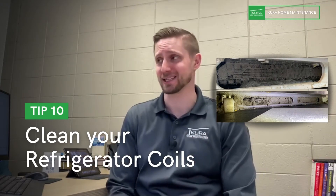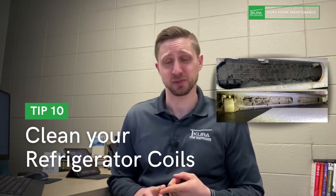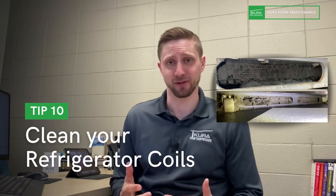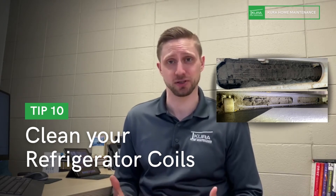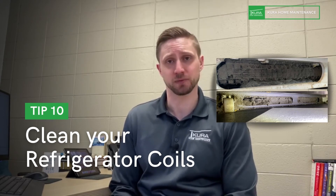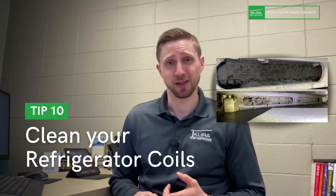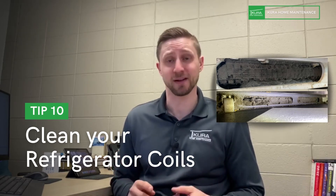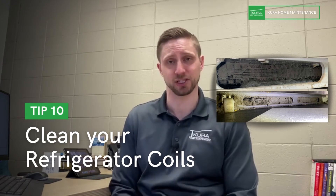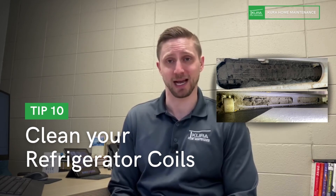Number ten: clean your fridge coils. Dirty fridge coils can increase your utility bill — we've seen as much as $10 to $12 a month potentially added just from having dirty coils. Cleaning them helps your fridge run more efficiently and last as long as it's supposed to. Depending on your fridge model and style, the coils can be on the bottom, in the back, or on the top. We recommend cleaning them once a year.